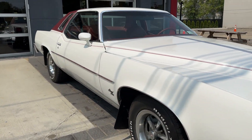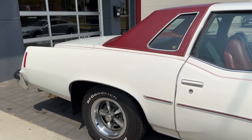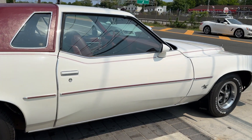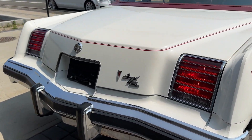White with red interior, red buckets, red half or quarter vinyl top. It's got the correct Pontiac wheels, BFGoodrich tires. Super clean — body is laser straight. Only 52,000 original miles. Just a real clean piece.